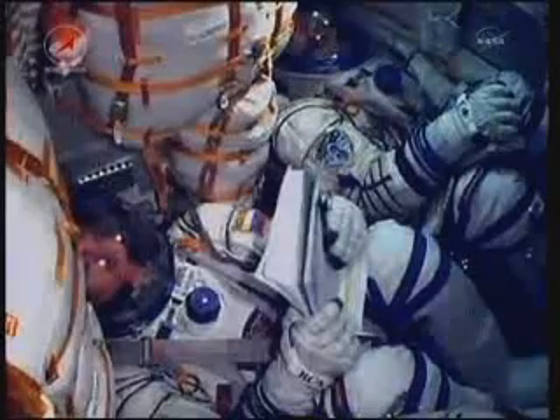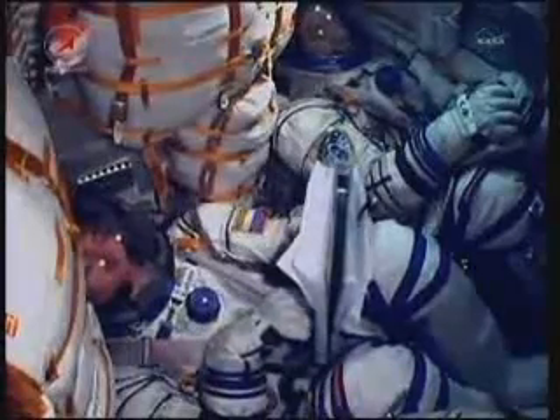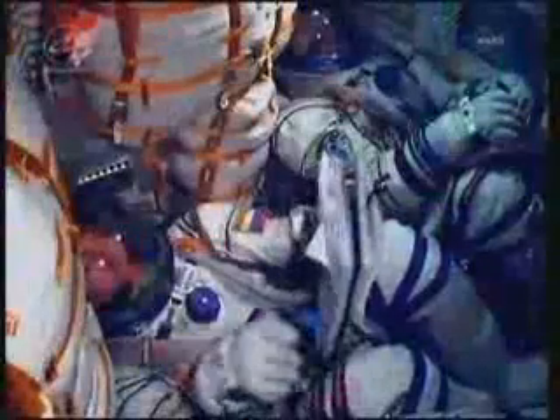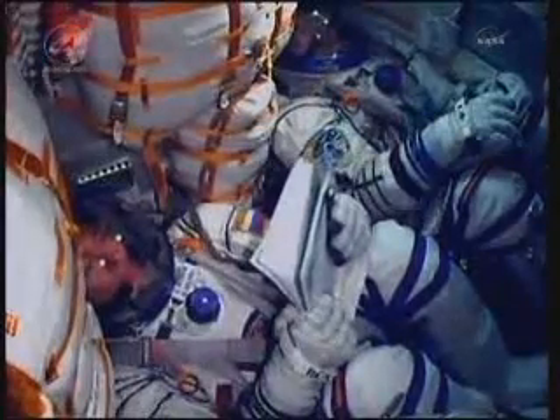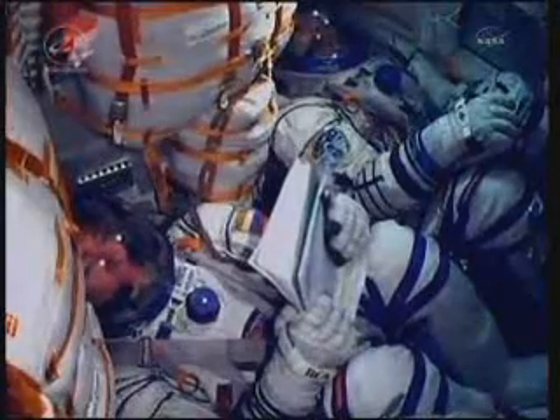Launch vehicle structural parameters are nominal at 150 seconds of flight. Stage two thrusters are phenomenal. The second stage of the Soyuz is 56 feet in length and 13 and a half feet in diameter, with a single engine providing 96 tons of thrust for its three minutes and 28 seconds of operation.